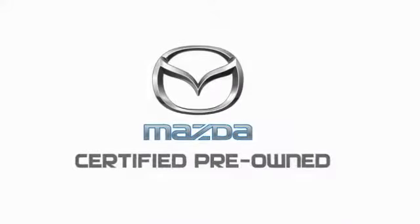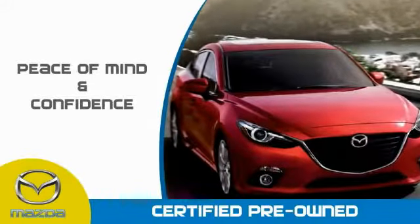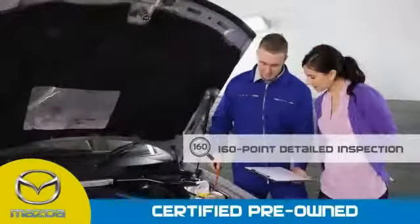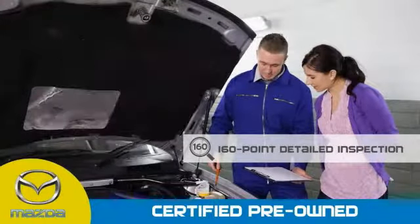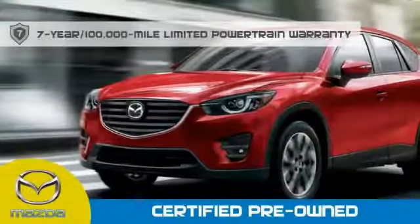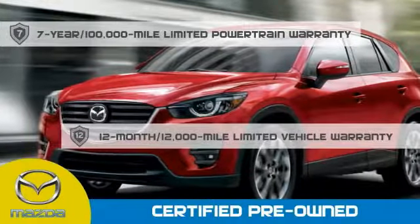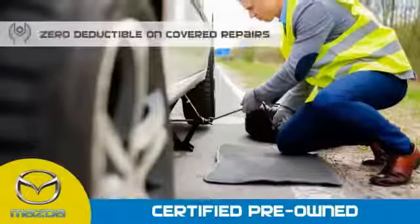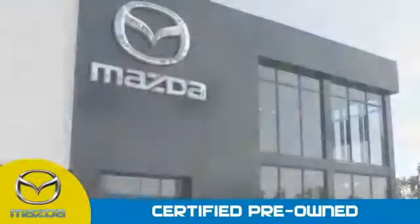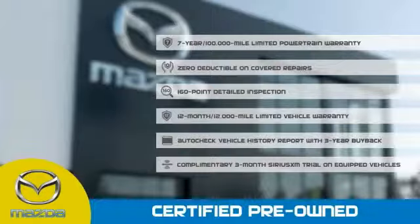Mazda Certified pre-owned vehicles provide you the peace of mind and confidence in the vehicle that you're driving. A thorough 160-point detailed inspection conducted by a Mazda Certified technician ensures that the vehicle has been properly reviewed. Mazda Certified means that you have a seven-year, 100,000-mile powertrain warranty, 12-month, 12,000-mile limited vehicle warranty, zero deductible on covered repairs, and 24-hour emergency roadside assistance. Stop into your local Mazda dealer today and ask about Mazda's fantastic certified pre-owned program.